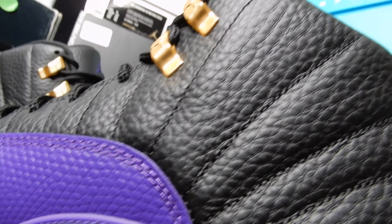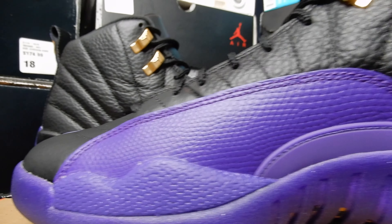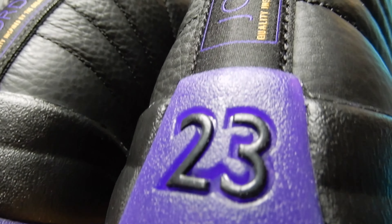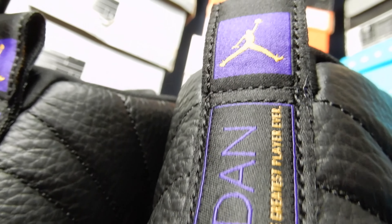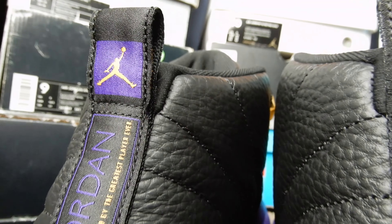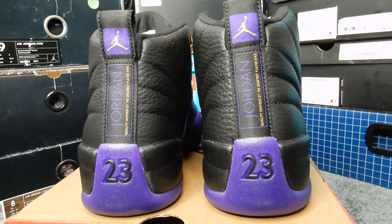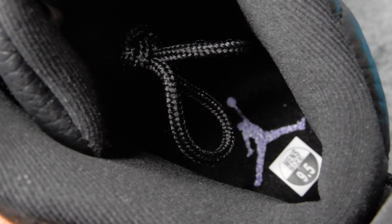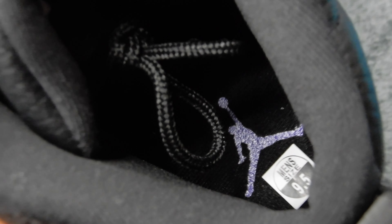These definitely look better in person. Not that they don't look great on camera, in my opinion, but in person they're even better. Black 23 on the back. Got purple and yellow text right here, and a yellow Jumpman with the surrounding purple. I think they did a great job with the color placement back here. Looks good. All black interior, and a purple Jumpman on the insole.